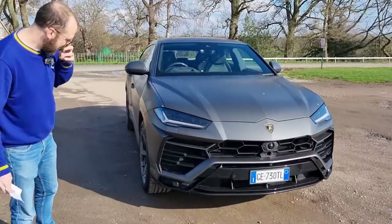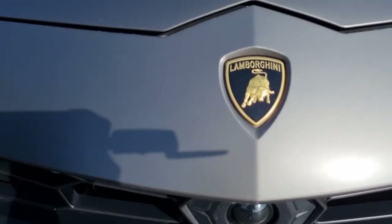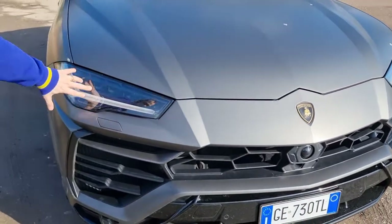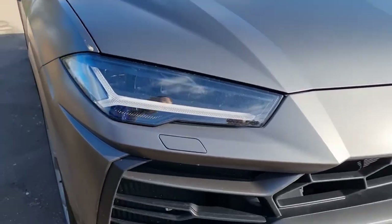As we come in, it's got the Lamborghini badge on the front — that is really the main selling point of this car. And it is unmistakably a Lamborghini, which is nice. You have the Matrix LED headlights here, which it shares with the Audi. That's good news because they are fantastic.